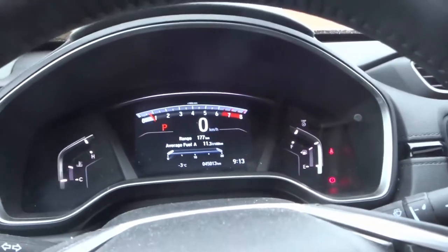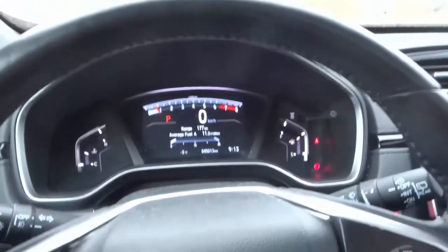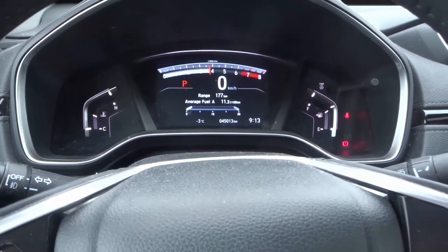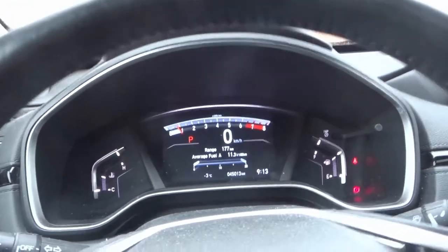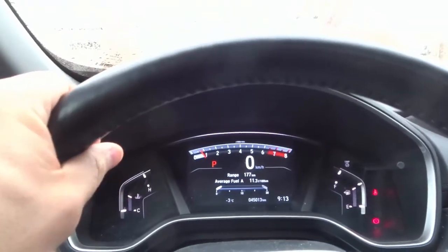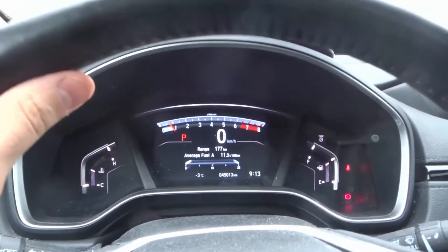Number one: it actually has a turbo engine — a 1.5 liter turbo engine to be precise. Let's rev that baby up. As you can hear, it actually sounds really good. When I saw the turbo badge on the car, I was like wow, that's awesome. Then they told me it was a 1.5 liter and I was like, that's kind of small. But when I heard it, I was like, wow, that is all that I need. Good amount of horsepower, good amount of torque. The engine is great.